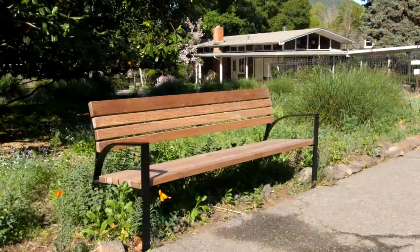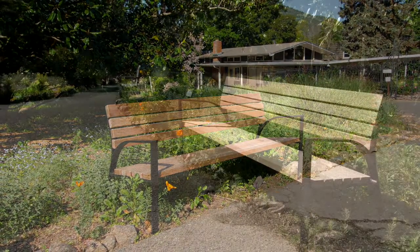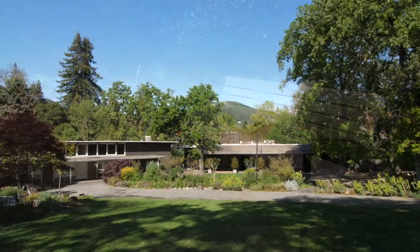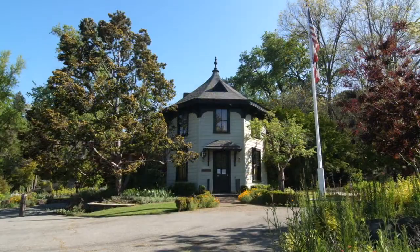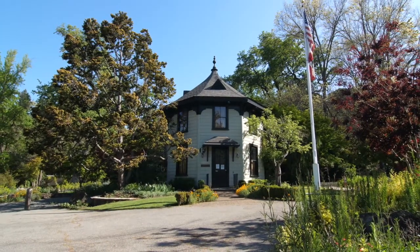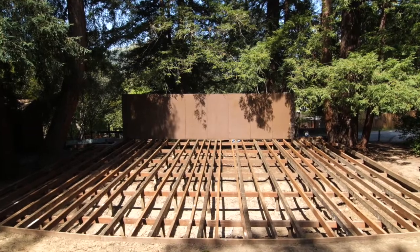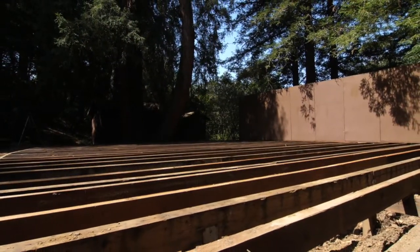We've also adopted a new bench style for the grounds, one that is consistent with the mid-century modern architecture. These new benches can be dedicated to a friend or loved one. For more than 75 years, the Marin Art and Garden Center has been a place to celebrate being in nature. The importance of outdoor spaces has never been more apparent. Generous donor support is helping us refurbish our Redwood Amphitheater, which will soon find many uses as an intimate space for socially distanced outdoor events.